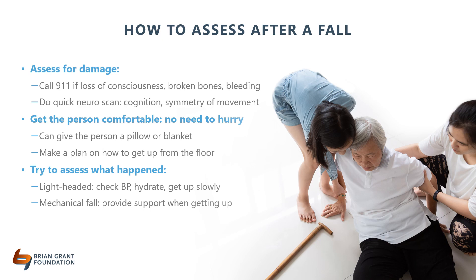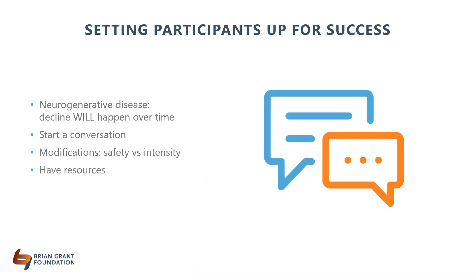It is also important to think about what caused the fall to prevent it from happening again — were you lightheaded, did you trip over something, should you use an assistive device in the future? Ultimately, we want your participants to stay in your class for as long as possible. With that said, this is a neurodegenerative disease and your clients will decline over time. It is important that you don't take this personally and support your client through this process. Realize that you are not alone, and providers can help with many issues, so ongoing dialogue is important.